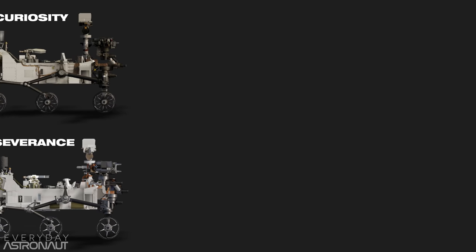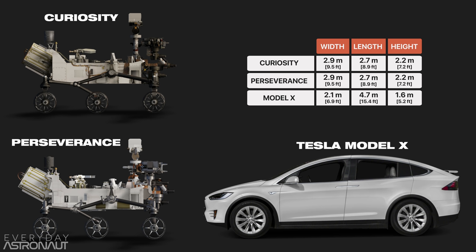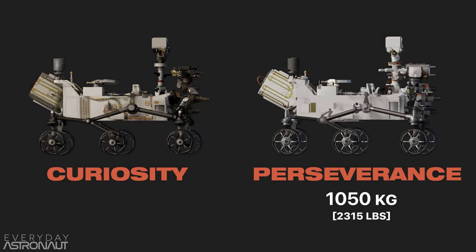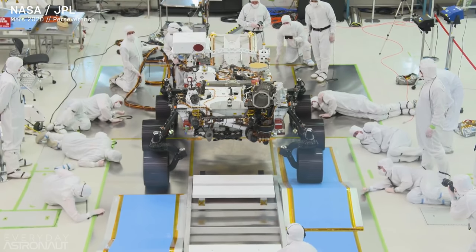Let's compare these two rovers side by side. Both rovers are virtually identical in design, with Perseverance actually using some of Curiosity's backup parts. Each rover is 2.9 meters wide, 2.7 meters long, and 2.2 meters tall — almost the size of a small SUV. Although they're nearly identical in size, Perseverance will be heavier, weighing in at 1,050 kilograms versus Curiosity's 899 kilograms.